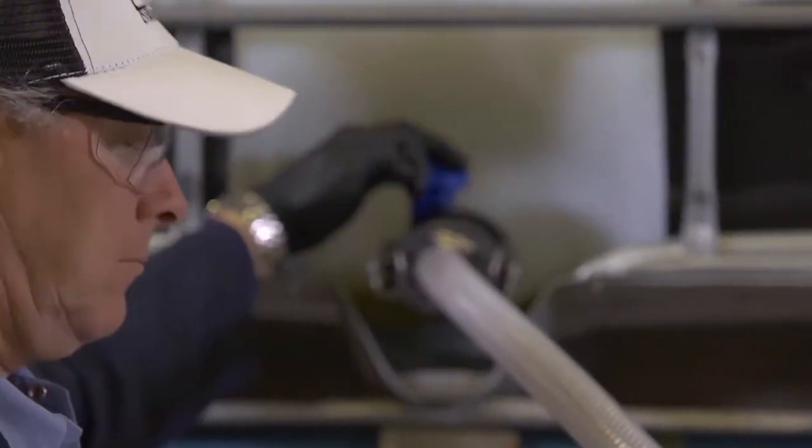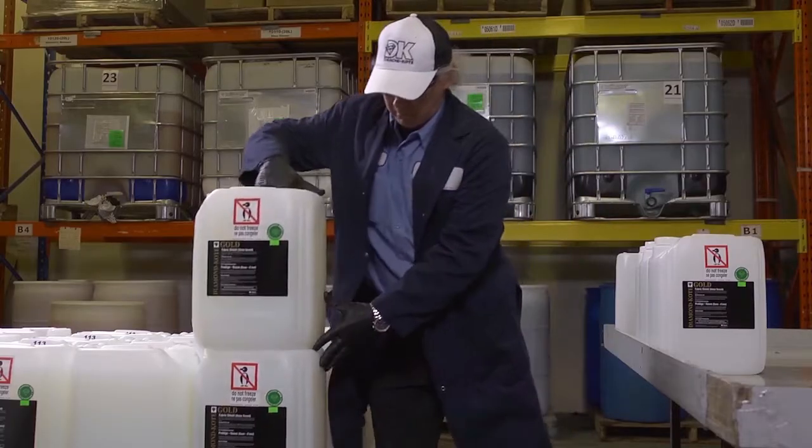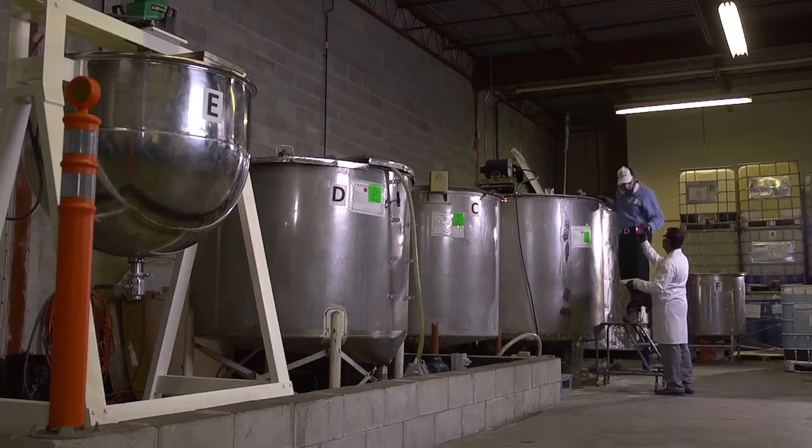To ensure that our products are the most consistent from day to day, year to year, and from vehicle to vehicle, we follow a strict certified quality control standard that is recognized by automotive manufacturing companies worldwide.